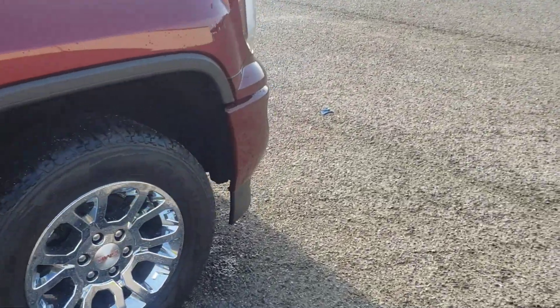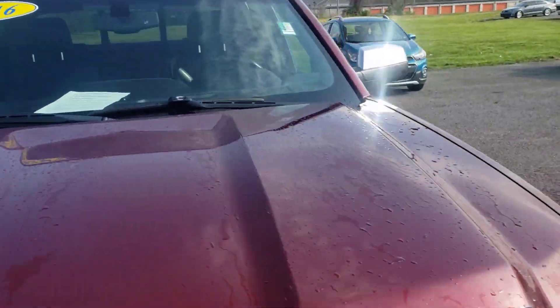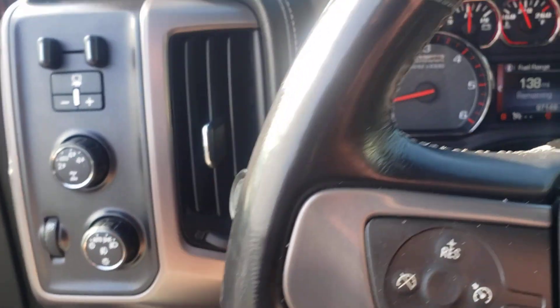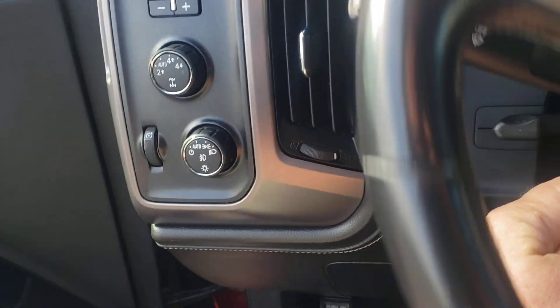It doesn't have a sunroof, but it's got kind of a leather cloth interior — this hasn't been cleaned yet either. Good sound system, 4x4 trailer brake control. I love this — it makes your steering wheel come up on the side there, which makes it easier to get in and out. Got a cell phone charger.